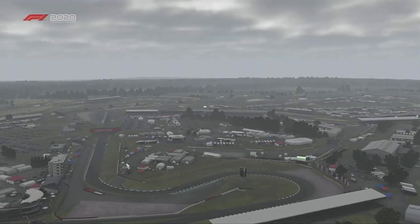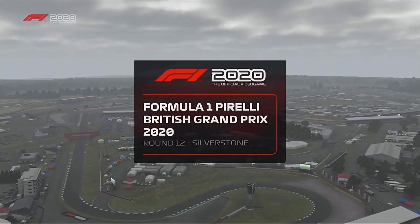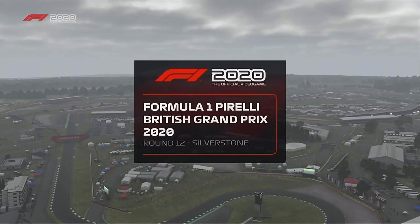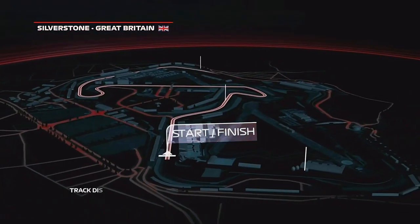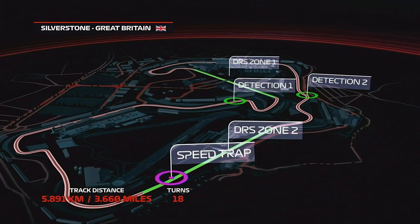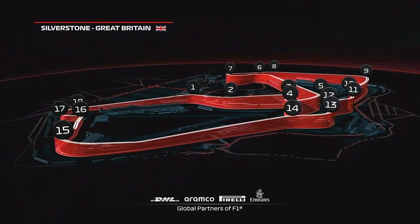It's the British Grand Prix, round 12 of the second season of my My Team career. Welcome back to the My Team series. It's been a while since Austria. Let's get into this race. Silverstone then, one of the best tracks on the calendar. It's been the first ever F1 race and it just gets better every year.